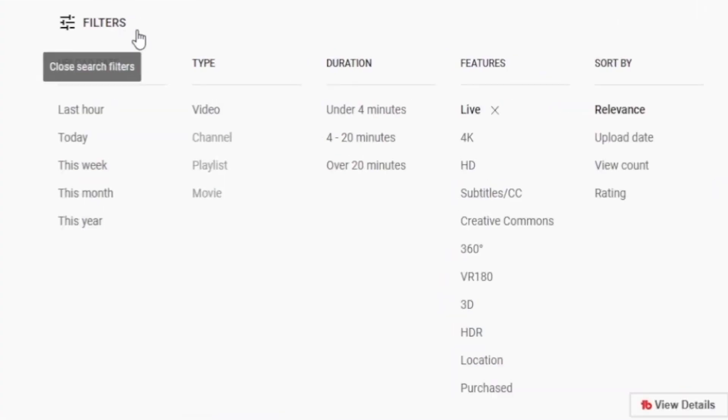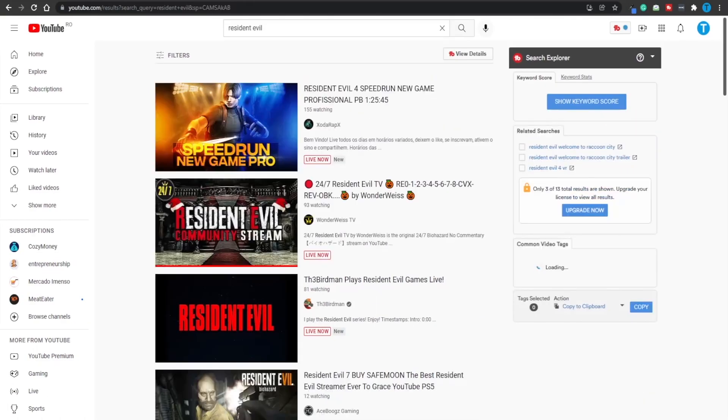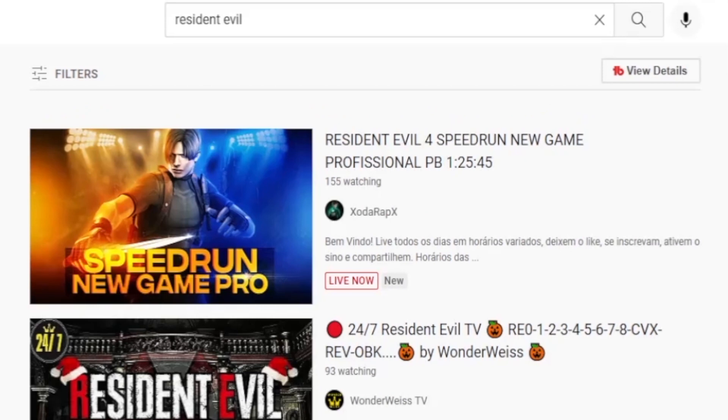I also want you to go back over to the list of filters and sort the results by their view count. That is going to help us pick the most popular live streams that are active right now. This user is speedrunning the game and about 155 people are watching right now, so that is decent.